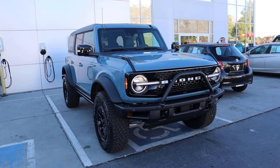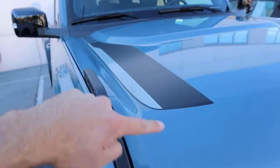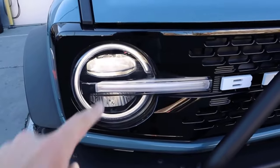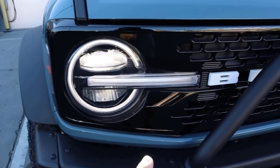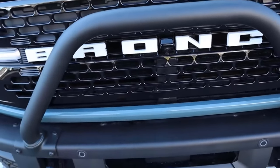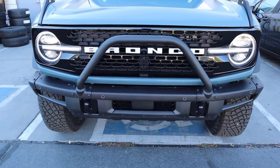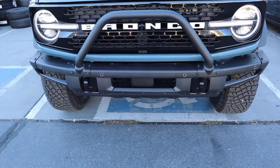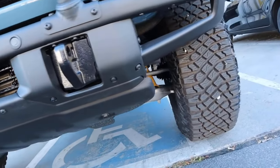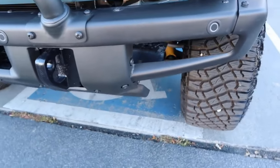Popping over to the Bronco First Edition — they haven't really made a ton of changes for the 2022 model, and you can't get a First Edition anymore, but a fully loaded Badlands for 2022 is basically the same thing. You can see the Bronco logo with the camera in the center, and the aggressive off-road bumper, which has such a cool aesthetic from the factory. It's crazy to get something like that from the factory nowadays. Toe hooks at the bottom, and you can see the Bilstein shocks.